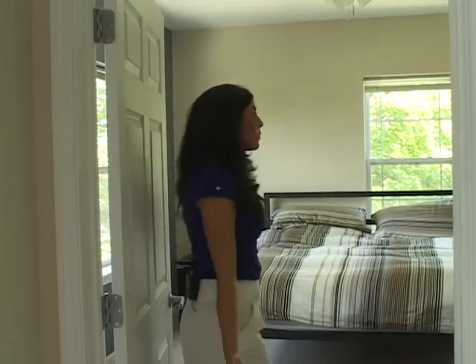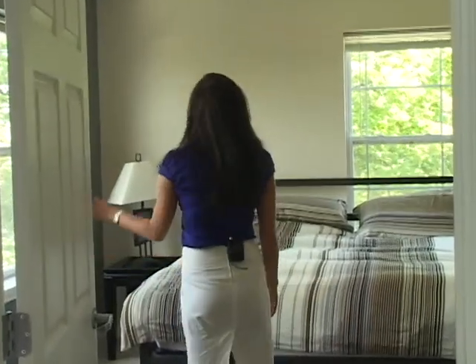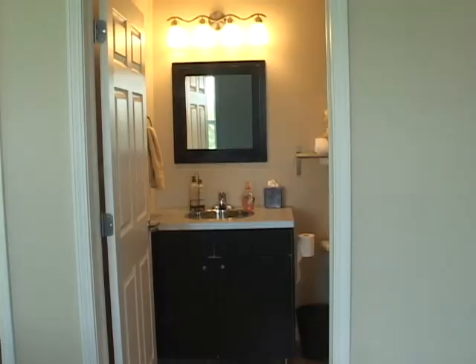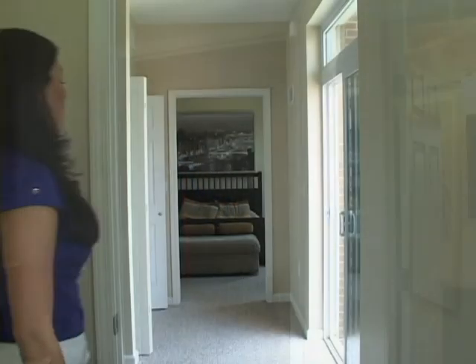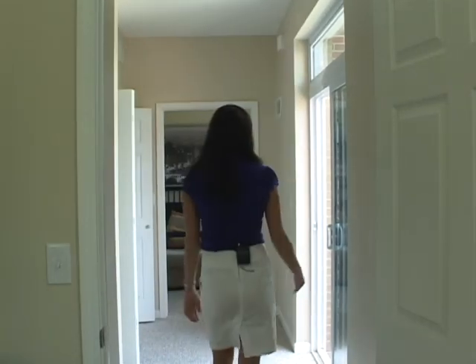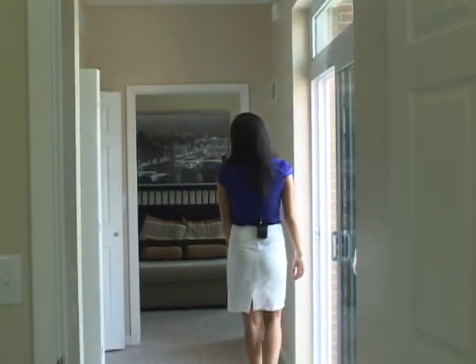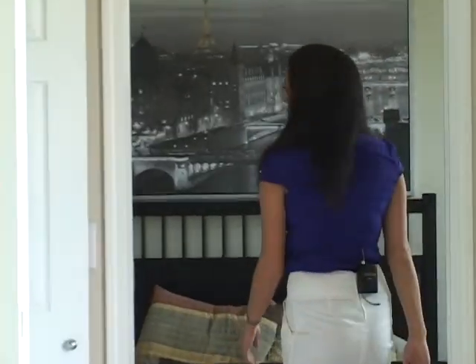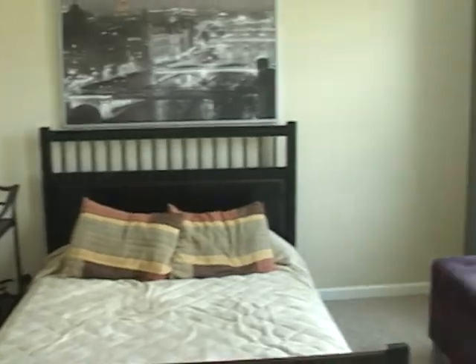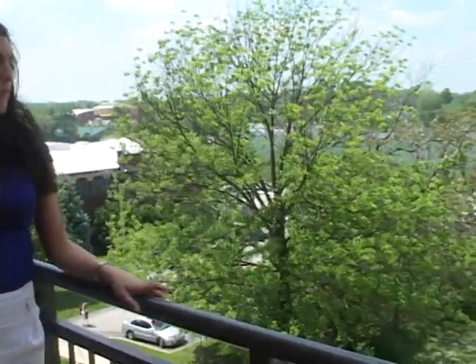The bedroom is similar to the one downstairs with the windows — it's very open. The bathroom is inside here. Out in the hallway, here's the balcony on our right, and the laundry area that is in every complex, and then the other bedroom upstairs. Here's the second floor balcony, and as you can see, the views up here of downtown Bloomington are very impressive.